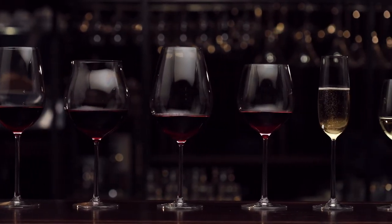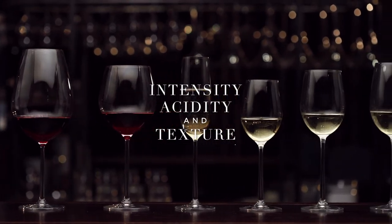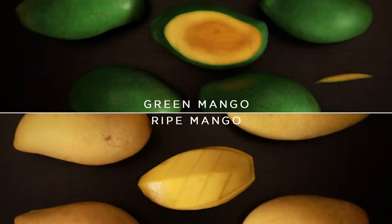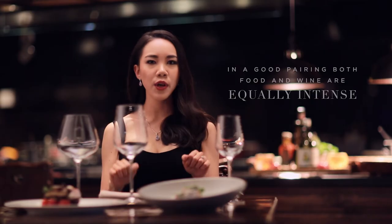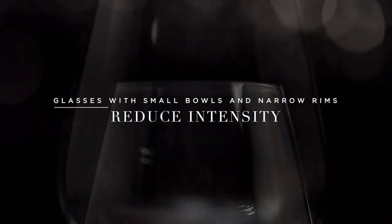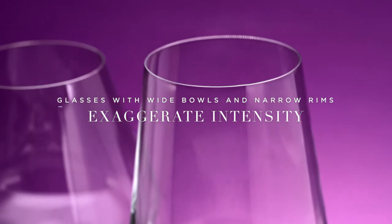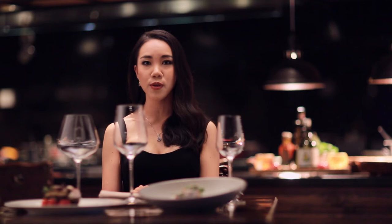We'll consider three factors: intensity, acidity, and texture. To understand intensity, consider a green mango versus a ripe one — one is subtle, the other bold. In a good pairing, both partners are equally intense so one doesn't overpower the other. A narrow, small glass reduces intensity, while large, wide ones amplify it. Glasses with wide bowls and narrow rims exaggerate intensity even more by focusing aroma.